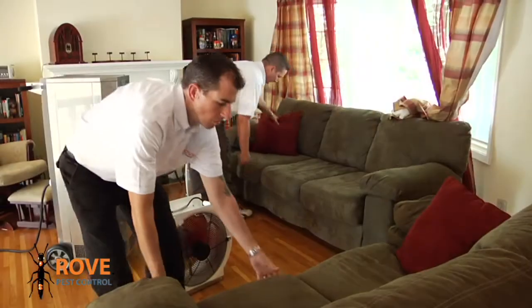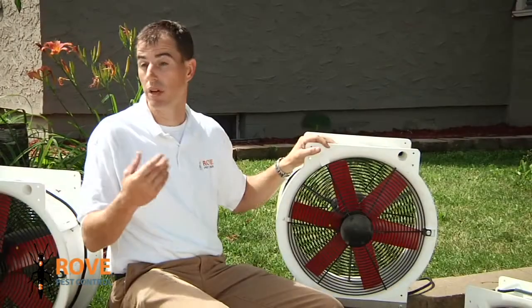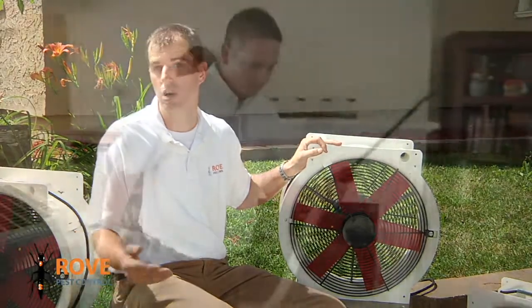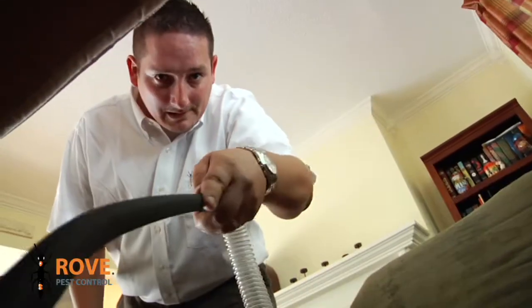Heat treatment not only eradicates active adult bed bugs, but also the nymphs and even those that haven't hatched. Nine out of ten times, that's where we're going to find all our life stages of the bed bugs — typically at the bottom of the wall behind baseboards and underneath carpeting.